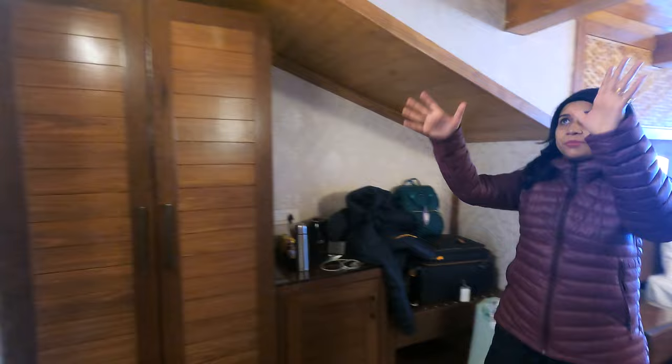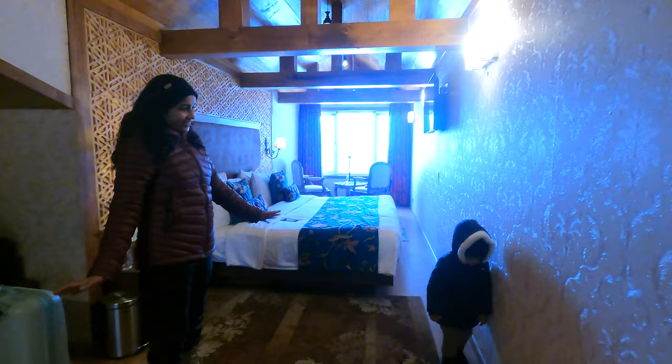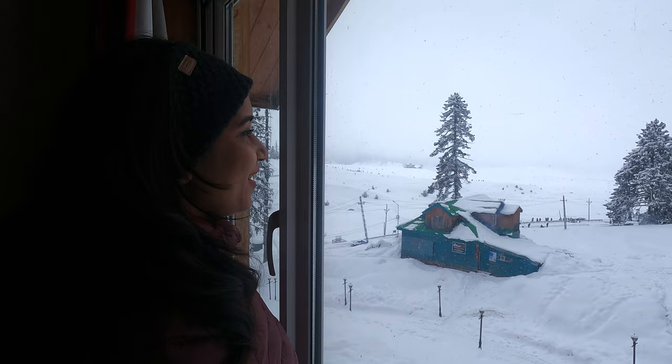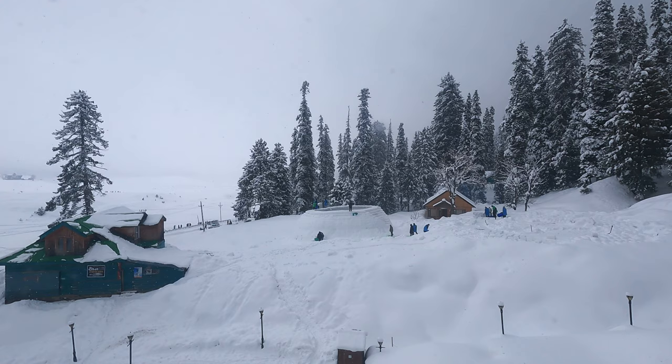There is a mirror area where you can do your makeup. There is also a sitting area with a chair. The best part is the view, which is so beautiful — it is all white now, covered in snow. It looks amazing.